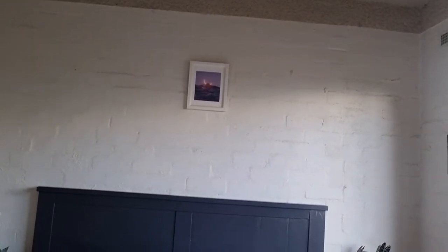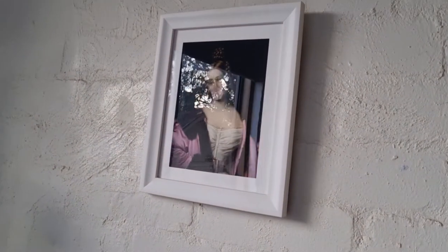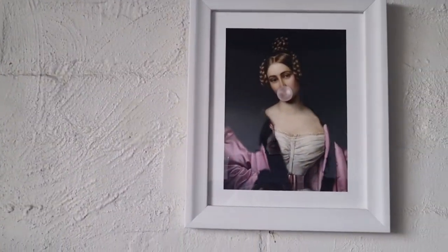I got that print from Society6. I like to keep things pretty simple in my bedroom. I also got that one from Society6. I like it because they come framed as well, which is very handy.